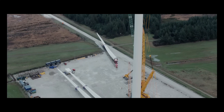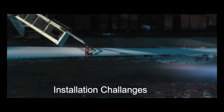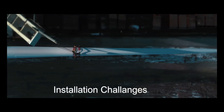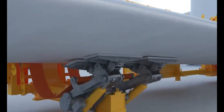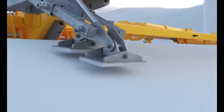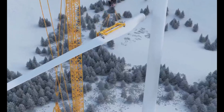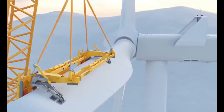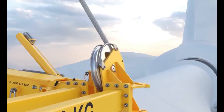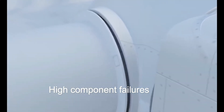Installing those massive wind turbine blades is quite the feat — we're talking about blades that can stretch beyond 100 meters. To get the job done, you need heavy-duty cranes and specialized equipment, all handled by skilled personnel. Site accessibility, weather conditions, and safety regulations add layers of complexity, making meticulous planning absolutely essential. Moreover, increased component failures have also been observed with larger wind turbines.